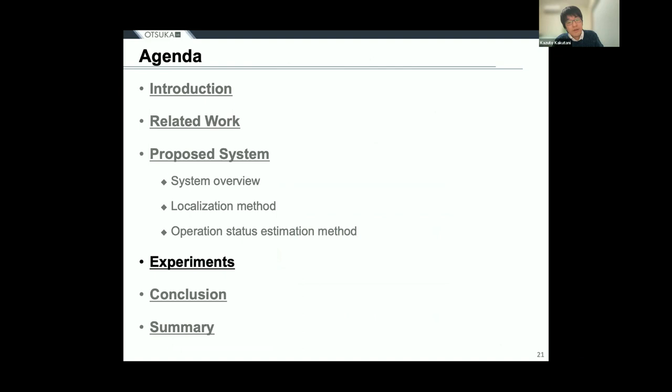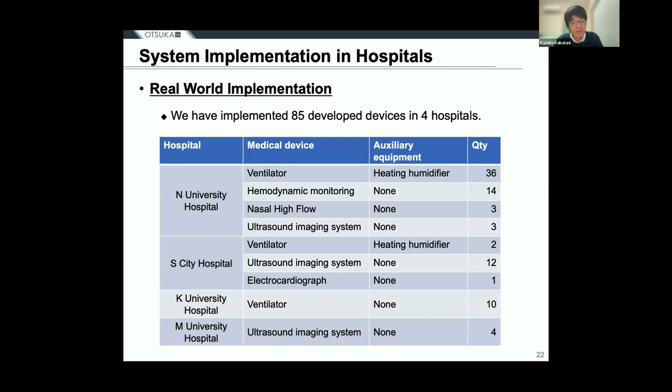Our system is actually being tested by attaching devices to a total of 85 medical devices at three large university hospitals and one medium-sized public hospital. The implementation started on January 25, 2022, and the number of installed devices is still increasing. The system mainly targets mobile medical devices, ME devices, and small medical devices such as ventilators and ultrasound imaging devices. Large medical devices such as CT and MRI are excluded.